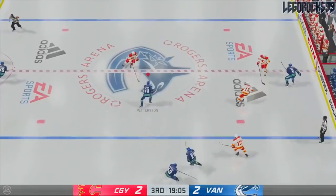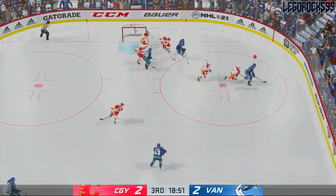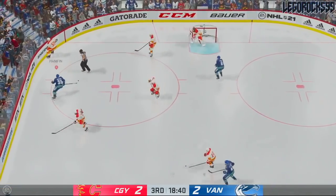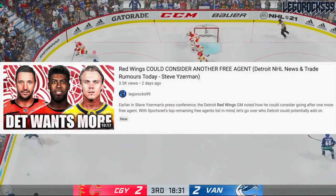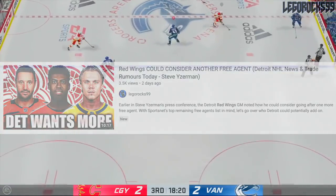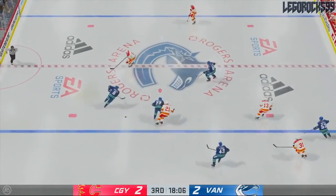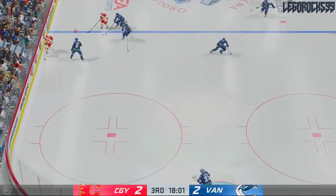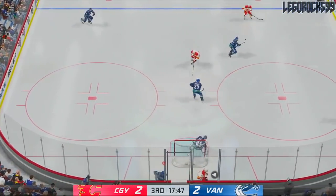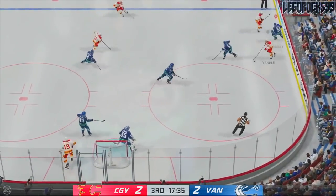This is a long list that covers several unsigned UFAs — Mike Hoffman is on here, Mikhail Granlund is on here. This is actually the same list we used in the Detroit Red Wings free agent video a few days ago, so forgive me if you see any repetition. A few of the different write-ups on some of these players sparked some ideas I wanted to talk about.